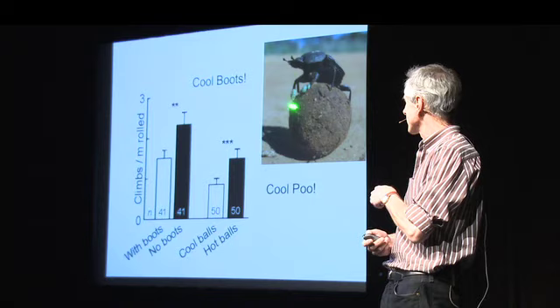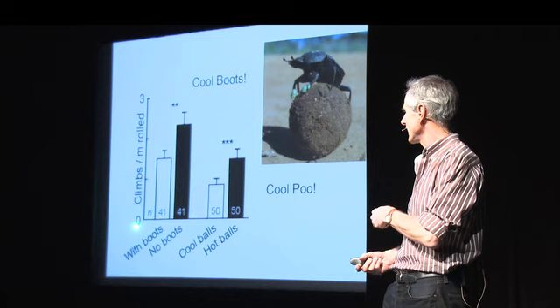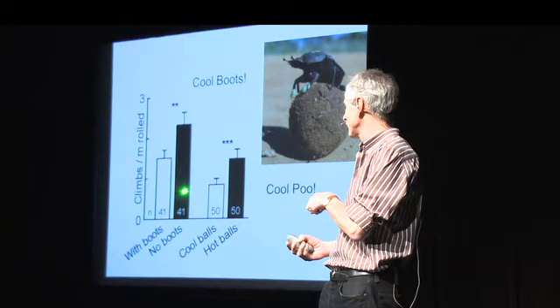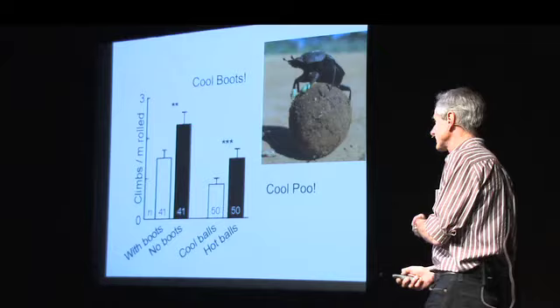We were interested in the temperature of the legs, so we put little boots on them — a dental compound — to test if the legs were involved in sensing the temperature of the soil. With boots, they climbed onto the ball far less often than with no boots on. We also cooled down the dung ball by putting it in the fridge, and they climbed onto the cool ball far less often than a hot ball. This behavior is called stilting — it's a thermal behavior that you and I do when we cross the beach jumping onto somebody else's towel to avoid burning our feet. That's exactly what the beetles are doing.